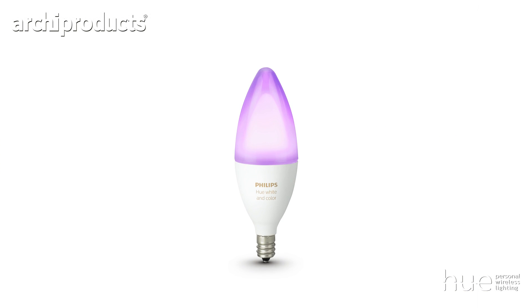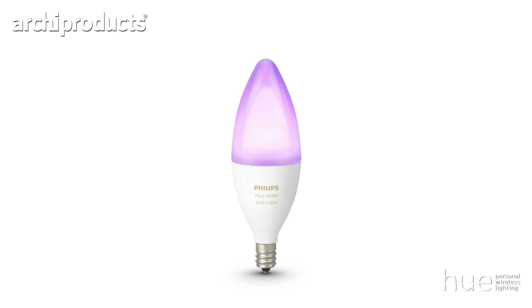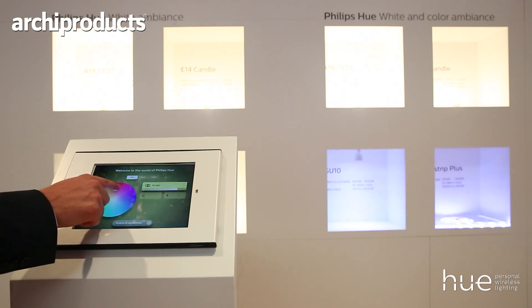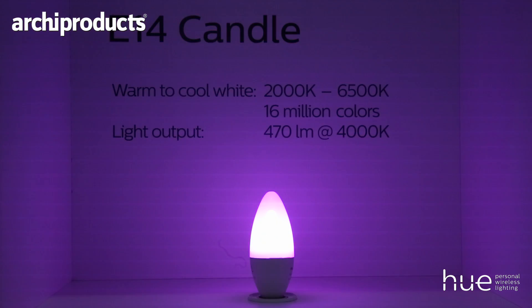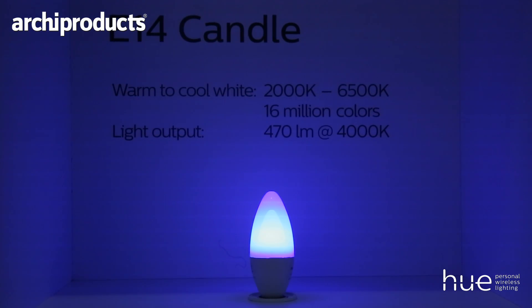Hue white and color ambience, on top of being tunable white, also offers 16 million colors for maximum color range. Meanwhile, you can watch TV and synchronize your lights with your music and your movies.